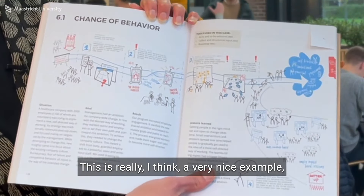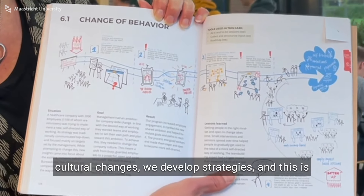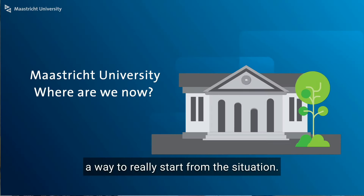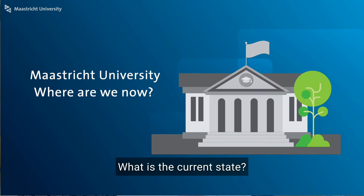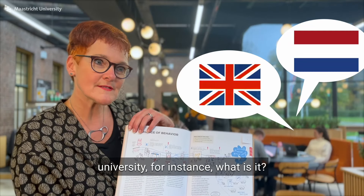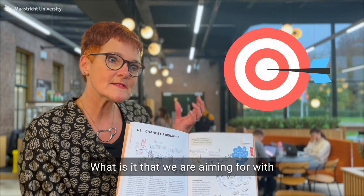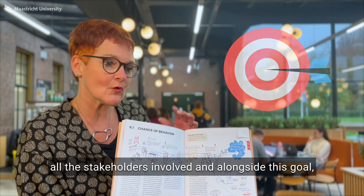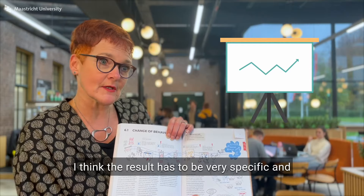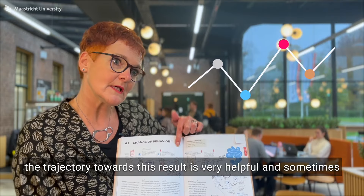This is a really nice example of changing behavior. I think at university, we try to enforce cultural changes and develop strategies. I think there's a way to really start from the situation: where are we now? What is the current state? If we talk about a bilingual university, for instance — where are we now? Then we can also define the goal and make it very concrete: what is it that we are aiming for with all the stakeholders involved? Alongside this goal, the result has to be very specific and SMART, but showing them in a clear visual — and also the trajectory towards this result — is very helpful.